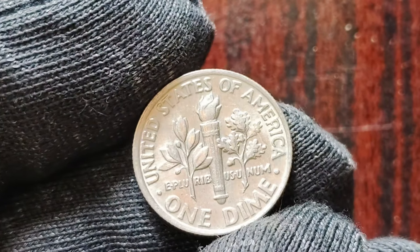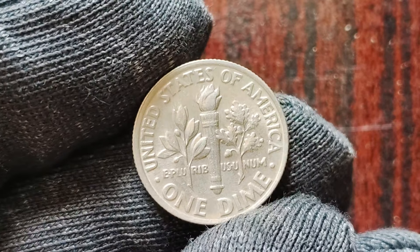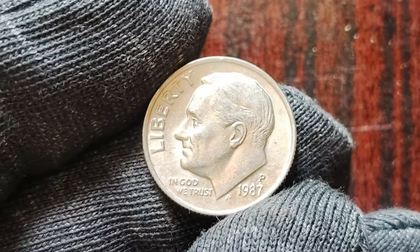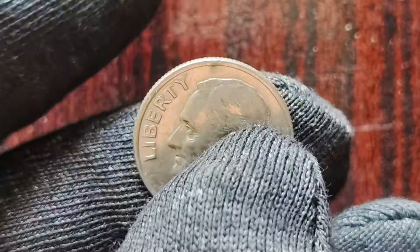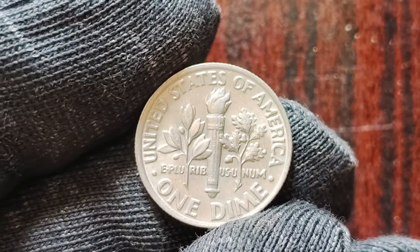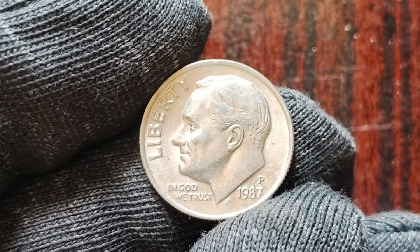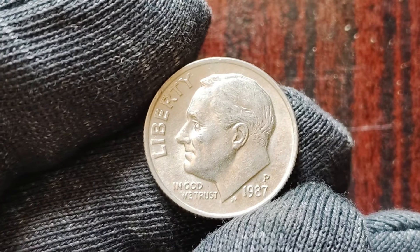You may be wondering why these particular coins are so valuable. It all comes down to scarcity and demand. The 1987 P-Mint Mark one dime coins are considered to be extremely rare, with only a limited number in circulation. This scarcity, coupled with high demand from collectors, has driven up the value of these coins significantly. To tell if you have one of these valuable coins, look for the presence of the P-Mint Mark on the reverse side. You'll also want to carefully examine the condition of the coin — coins in mint condition are typically more valuable than those that show signs of wear and tear.